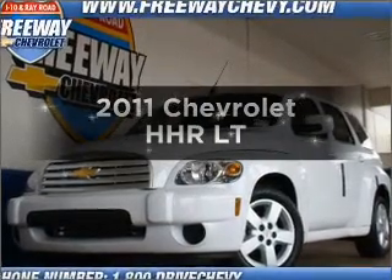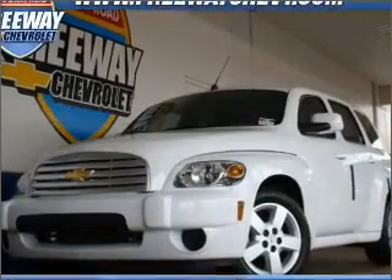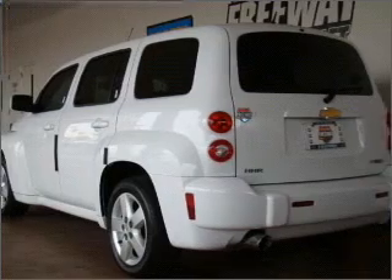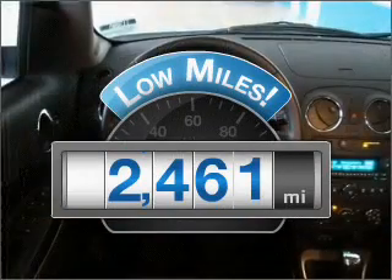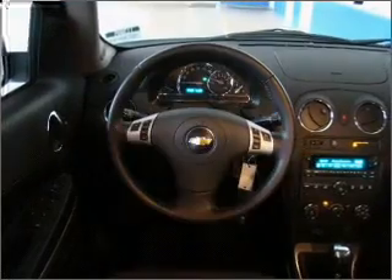Imagine yourself in this 2011 Chevrolet HHR. If you're looking for an automobile with great attributes, look no further. With low miles, this automobile will take you far and get you where you want to go.